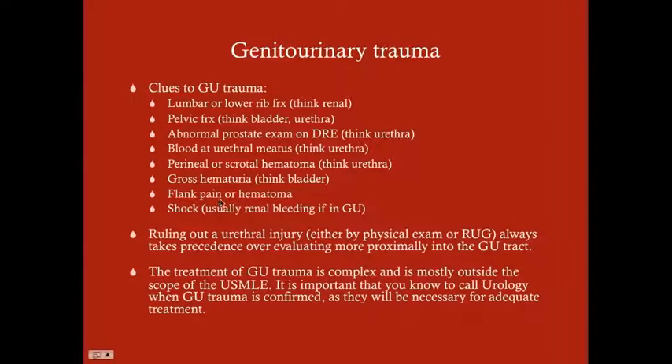Gross hematuria — you should think bladder. Flank pain or hematoma can really be any of these, except probably the urethra. And shock — usually this is renal bleeding. So if there's pelvic trauma and there's shock, you're thinking significant renal bleeding.